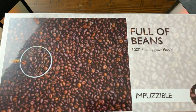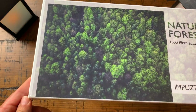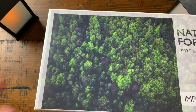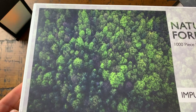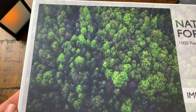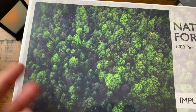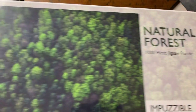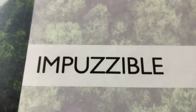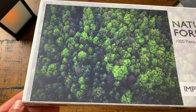Next we have Natural Forest, Impuzzable number 23. I just love this because I love nature and trees. It's a bird's-eye view of trees with light shining on them — you've got darker areas and brighter tree areas. It's just beautiful. When finished, it'll be a beautiful thousand-piece jigsaw puzzle. Very challenging — that's why they're called Impuzzables. If you like nature and trees, this might blow your hair back.